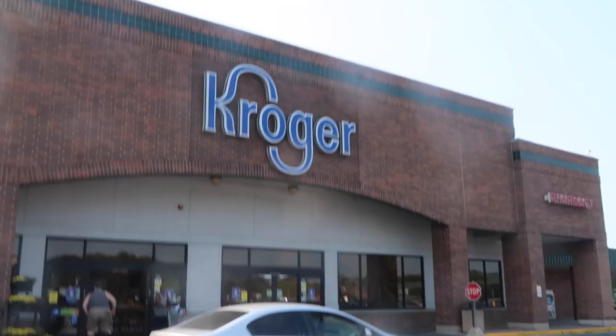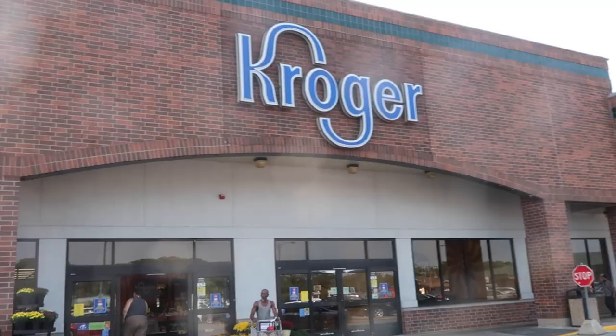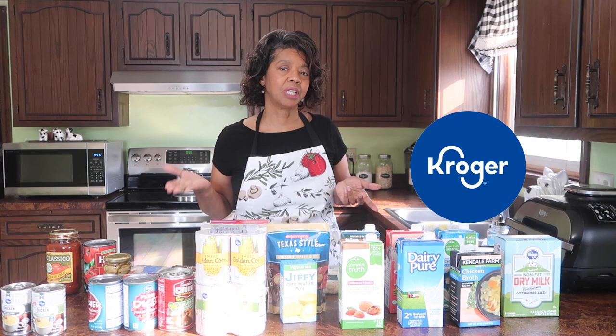When you're shopping at Dollar Tree, is it actually cheaper than shopping somewhere like Kroger? In this video, I thought I would just do a little bit of price comparison. So we're looking at Kroger versus Dollar Tree.